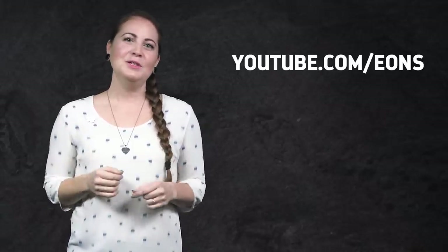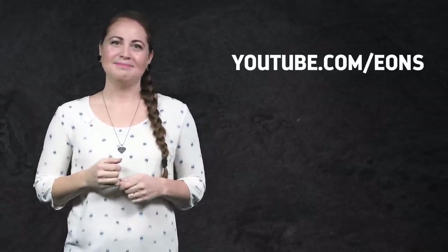Thanks for joining me! I'm always interested in what you want to learn about, so leave me a comment below with your questions about ancient life. And be sure to go to youtube.com/eons and subscribe. Now I'm sure finding out how precise these tiny teeth fossils are was a bit shocking, but what shouldn't be a surprise is the preciseness of math. Go learn the language of the universe with our sister channel, Infinite Series, and find out what numbers are made of and if there's a way to divide by zero.